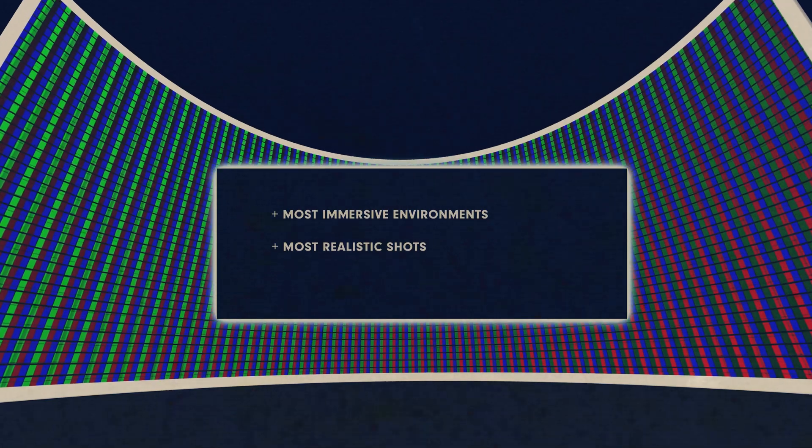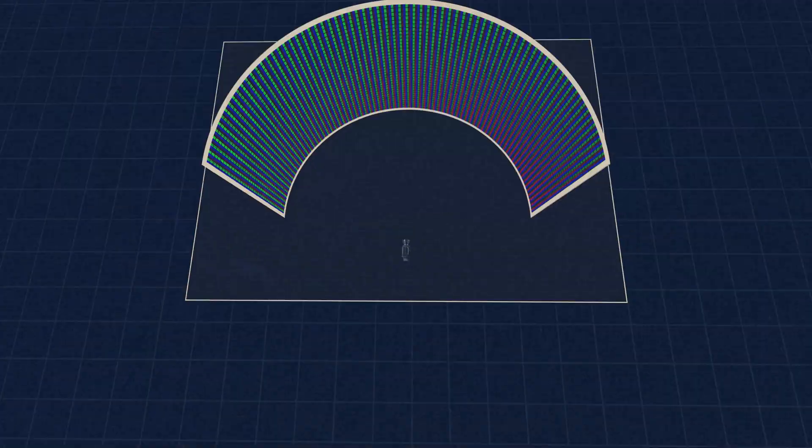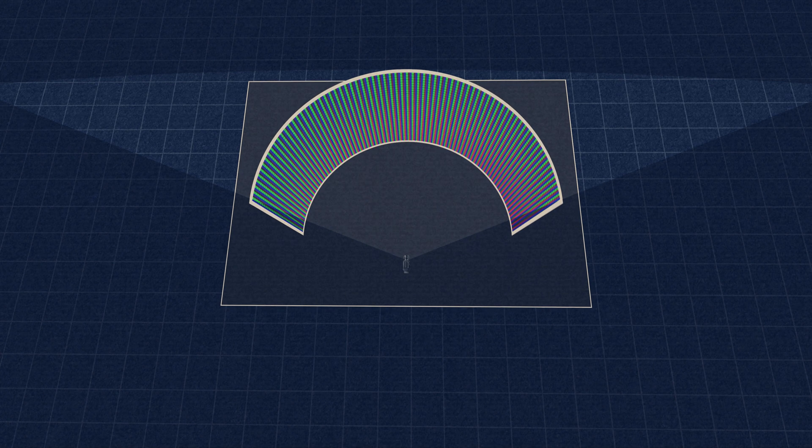So why limit yourself? Why not just go as big as you can? It gives you the most immersive environment, the most real-looking shots, and allows for a wide range of camera movements — you can basically shoot as wide as you want. Now that all sounds good, but if a small LED wall is expensive, a large LED wall can cost a small fortune.